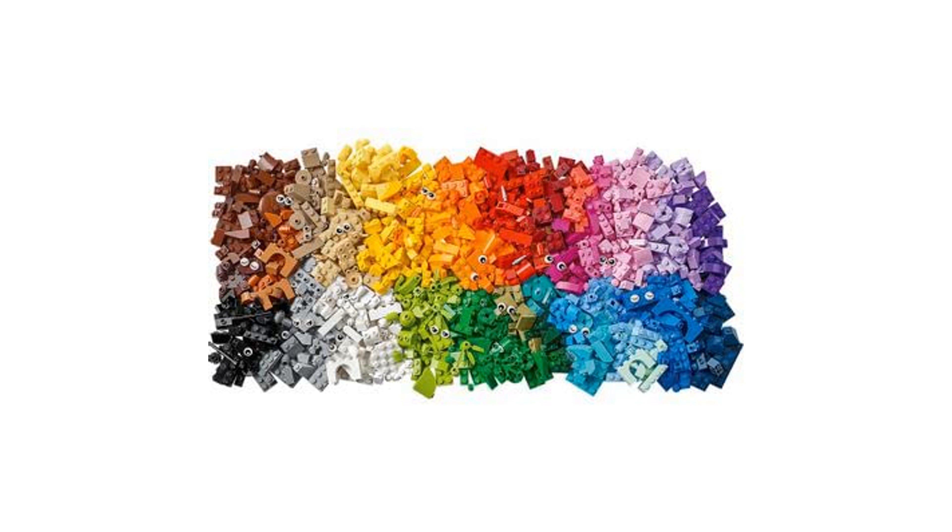The LEGO 11011 Bricks and Animals Set is not only fun, but also helps children develop their construction skills and creativity.